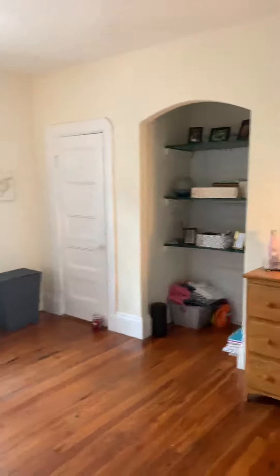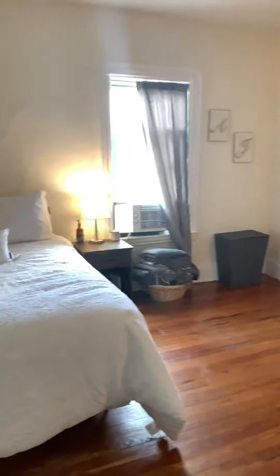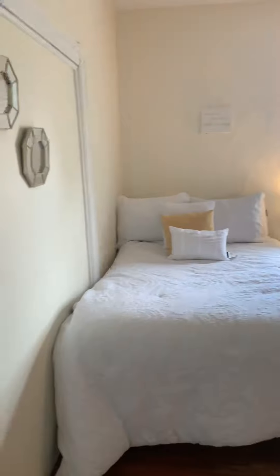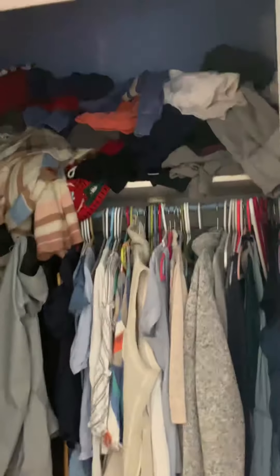Right next to the other bedroom is the second bedroom. There's a closet in that room — good size closet.